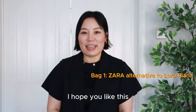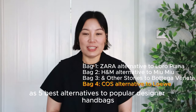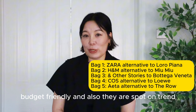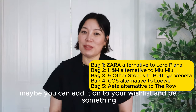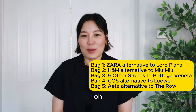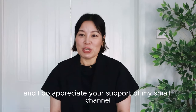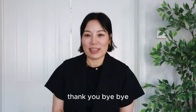That's it for today. I hope you liked the five bags I've shared as the best alternatives to popular designer handbags. These are very versatile, budget-friendly, and on-trend. If you like them, maybe put them on your wish list for your next purchase. Thank you so much for staying with me. Please subscribe to my channel, give my video a like — I do appreciate your support of my small channel. I'll see you in my next video. Thank you, bye bye.